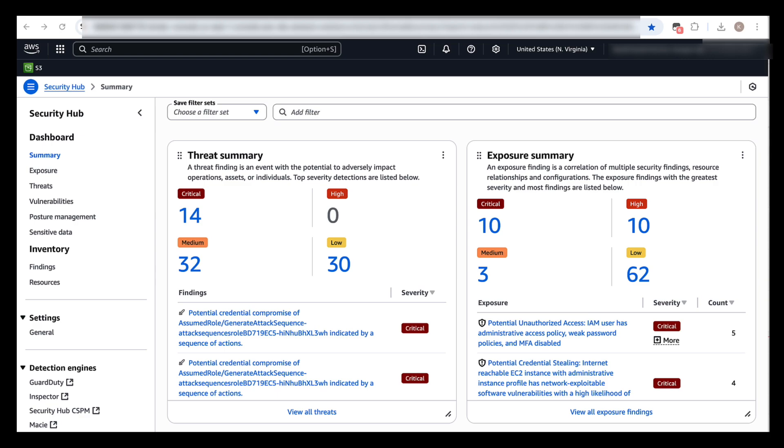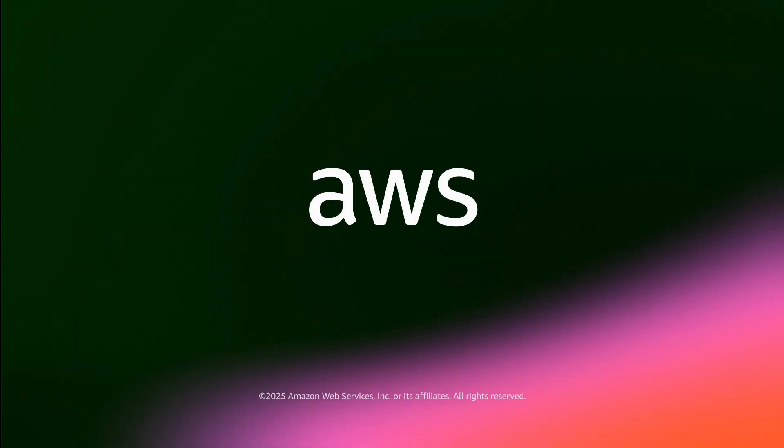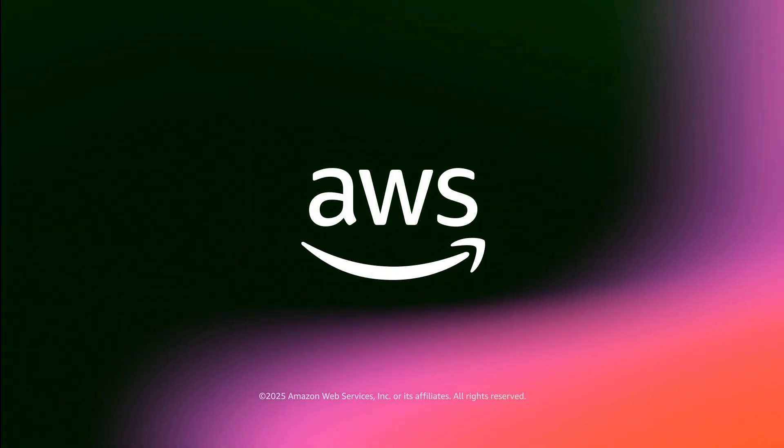To get started, enable AWS Security Hub today.